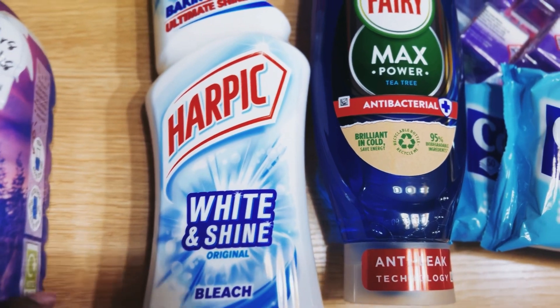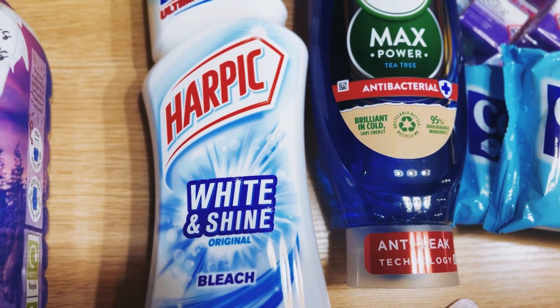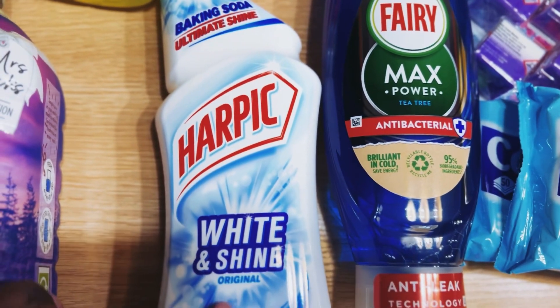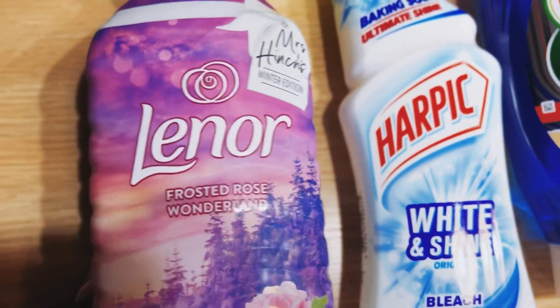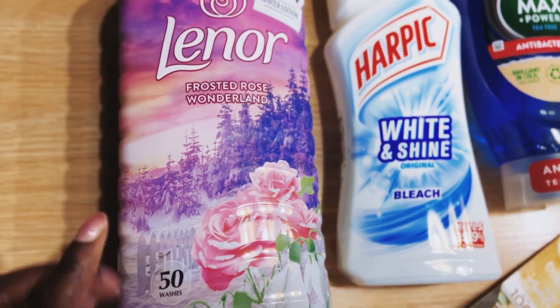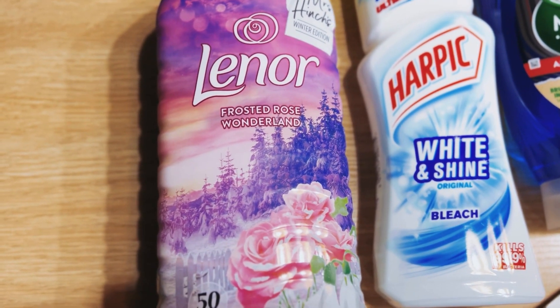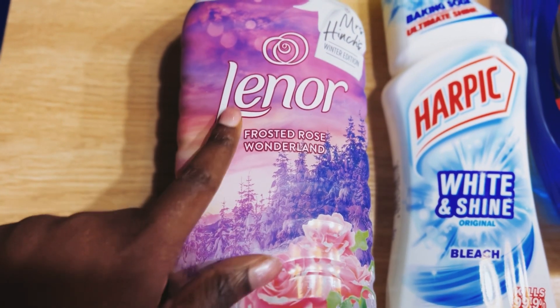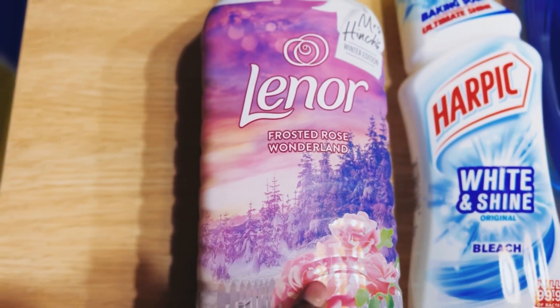I've got the Happy White and Shine bleach for the loo — I also use it to whiten things that have darkened, so it's a really good one. And here we've got fabric softener — I always buy the Lenor one, I absolutely love them. I've not used this scent before, it's Frosted Rose Wonderland, and I look forward to trying it.